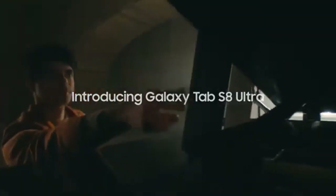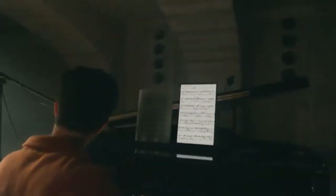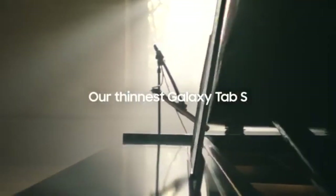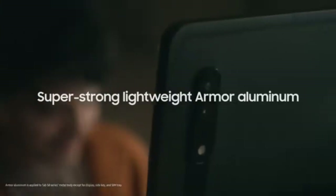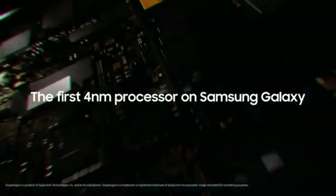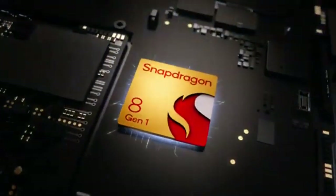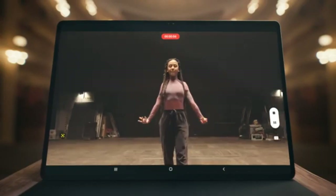Next is the Samsung Galaxy Tab S8 Ultra, a true flagship designed for both productivity and entertainment. It features a gorgeous 14.6-inch Super AMOLED display with vibrant colors, deep blacks, and a 120Hz refresh rate, providing an ultra-smooth and immersive experience. With 8GB of RAM and 128GB of storage, this tablet handles multitasking with ease, allowing work on multiple apps or large files without lag. The included S Pen enhances functionality, enabling precise note-taking, sketching, and other creative tasks.